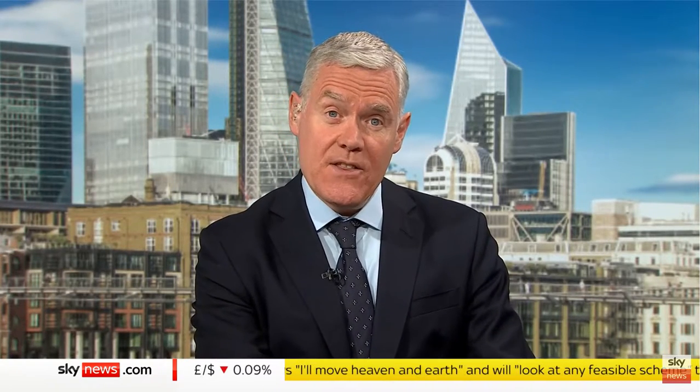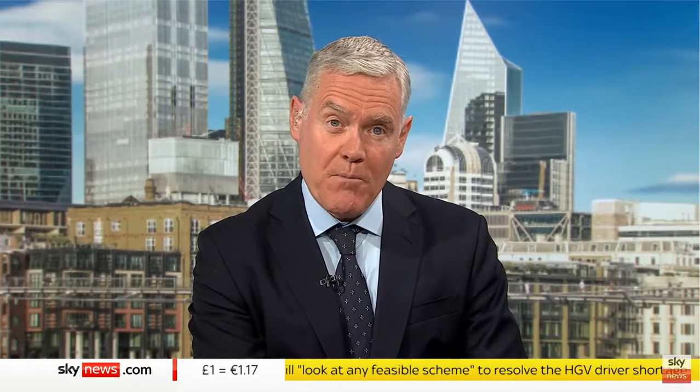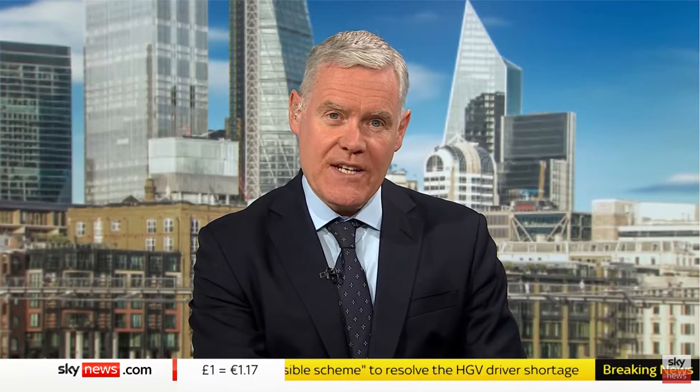No pets — it's a fairly standard rule when it comes to renting a property. In fact, fewer than 7% of rental properties in the UK accept tenants with pets. And that, of course, is a huge problem for many people, especially as getting on the housing ladder has become harder in recent decades.